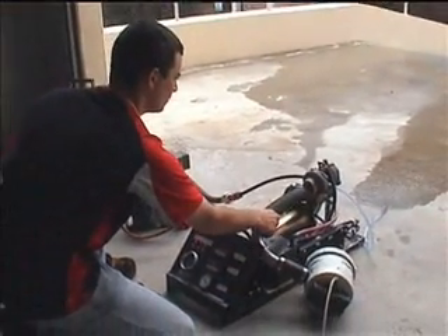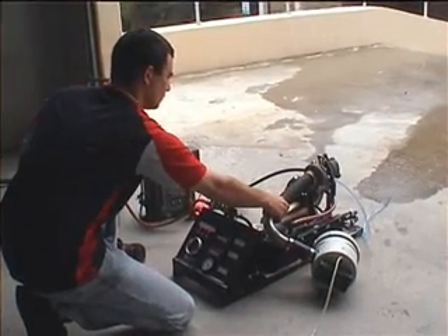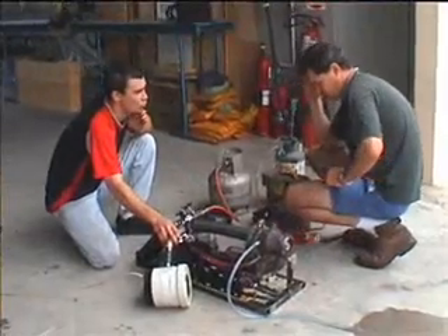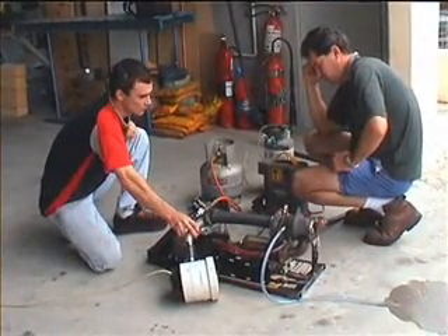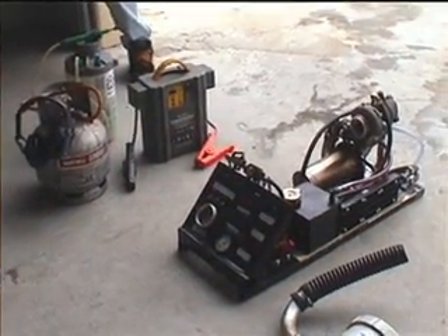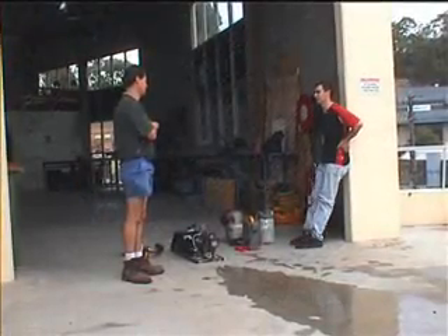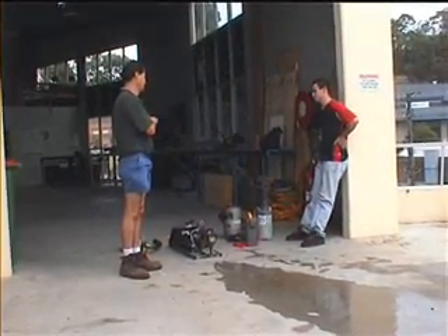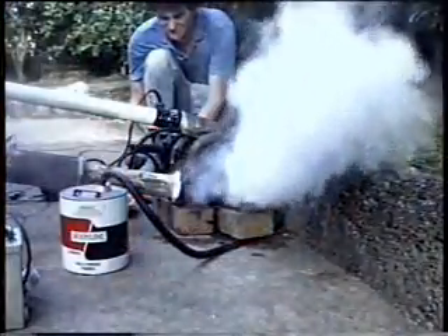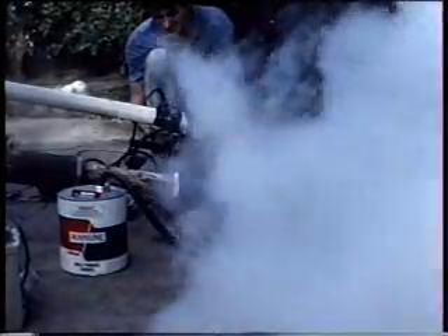It is good to see the tradition of the backyard jet continues today. It is a substantial improvement from the backyard jet Karl and I made 16 years earlier. It is nice to know that, with the video footage shot all those years ago, our first backyard jet can be shared with today's jet builders.